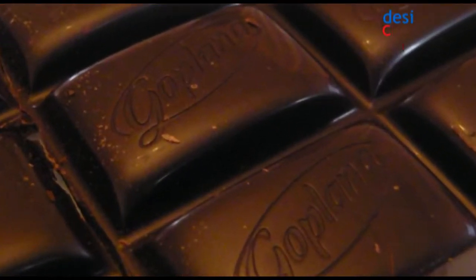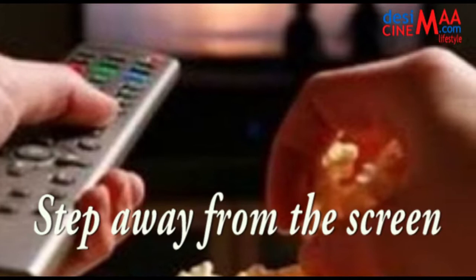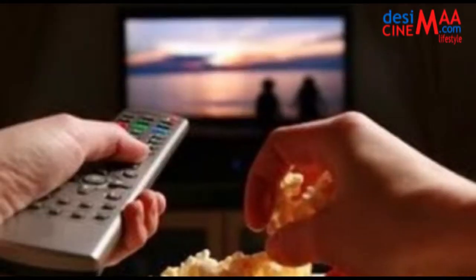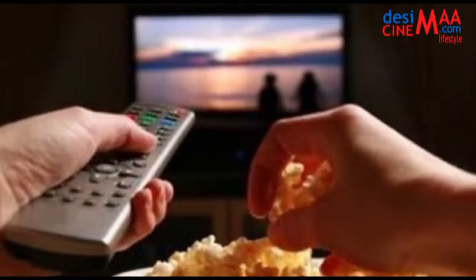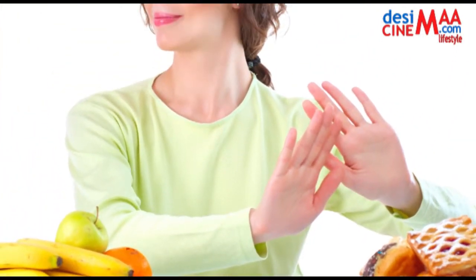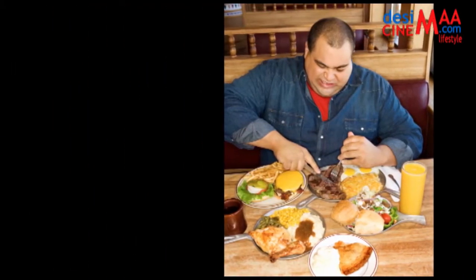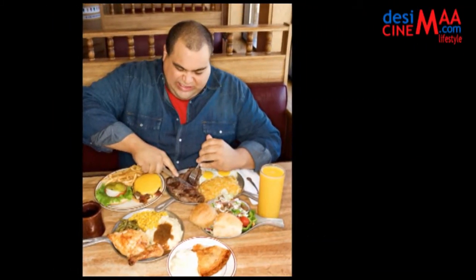So savor a smaller treat — it won't break your diet. Two squares of dark chocolate or half a cup of ice cream clock in at under 150 calories. Step away from the screen: turn off the TV and computer and enjoy a meal without distractions. Making an effort to be mindful, no matter what you are eating, can help break the tendency to overeat and help you feel more satisfied.